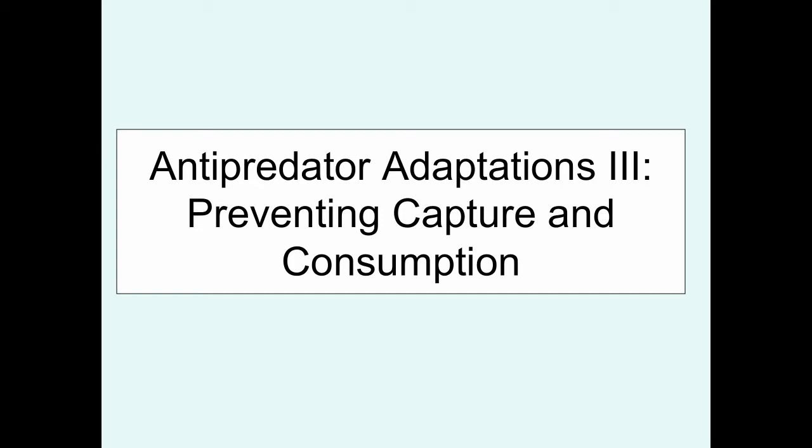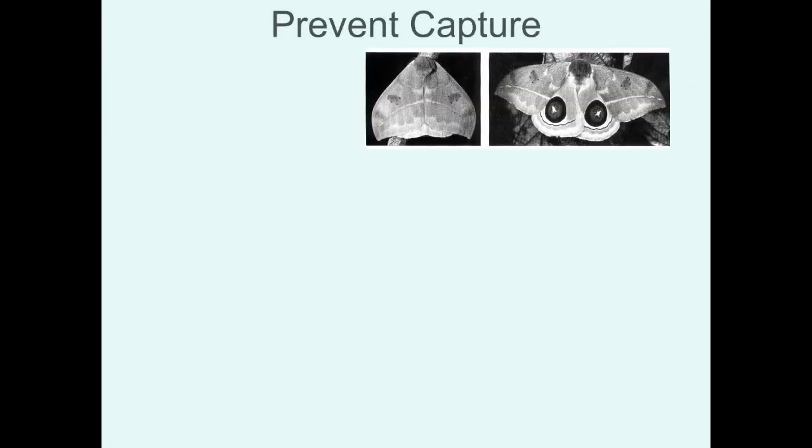This will be the last lecture on anti-predator adaptations. Previously we talked about how to avoid being detected by predators or how to dissuade an attack, but now we want to move on to: if those two things fail, how do you prevent from actually being captured, and if you are captured, how do you prevent the predator from eating you in the end?